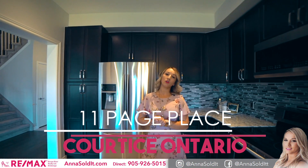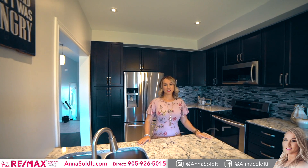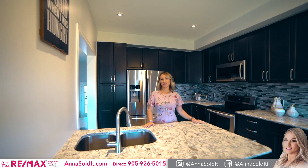Anna Soldat here from RE-MAX. I'm at my latest listing in Curtis. Welcome to 11 Page Place. This beautiful home has three bedrooms, three bathrooms, a fully finished basement, and is loaded with upgrades. You're gonna love it. Come on in and take a look.